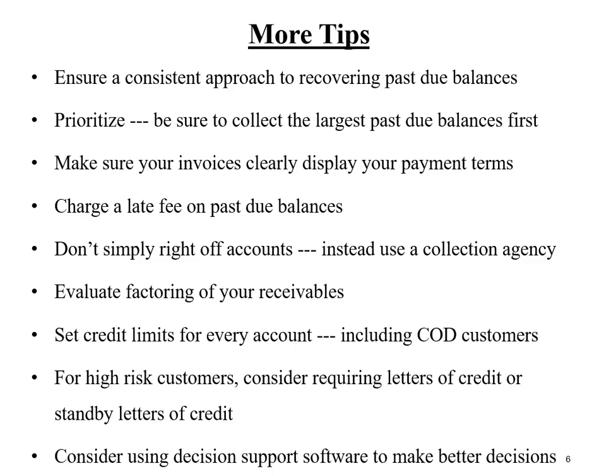Another way to accelerate collections and reduce the potential for bad debt losses is to make sure your invoices clearly state your payment terms. Another technique would be to charge a late fee on past due balances. My recommendation is not to simply write off accounts you cannot collect in-house — instead, when you've exhausted all in-house efforts, refer that account to a third-party collection agency.